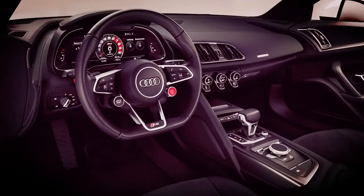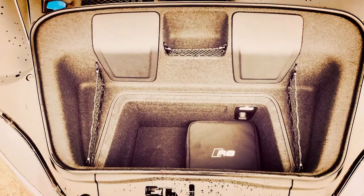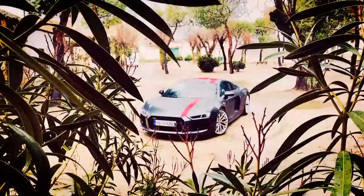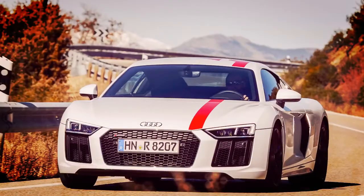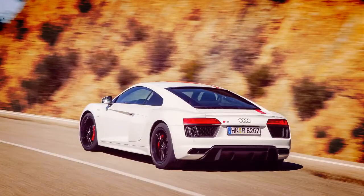We should also point out that the RWS doesn't come with the most potent version of the Audi V10, namely the R8 V10 Plus that pumps out 602 horsepower. Instead, its mill delivers 533 horsepower at 7800 RPM and 389 pound-feet of torque at 6500 RPM. These dizzying numbers should give you an idea of how much this V10 likes to rev high.